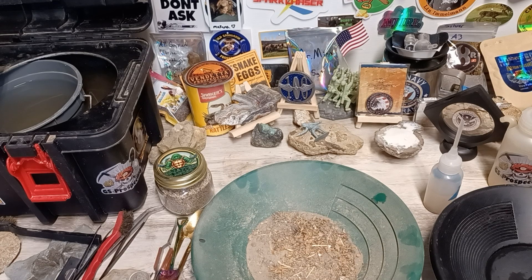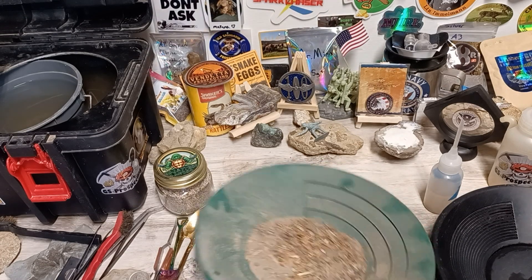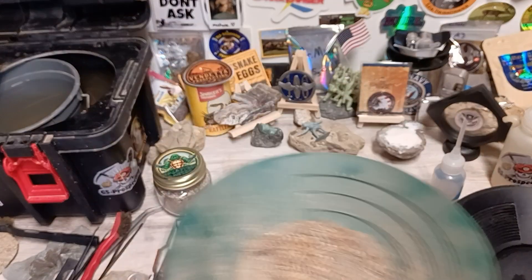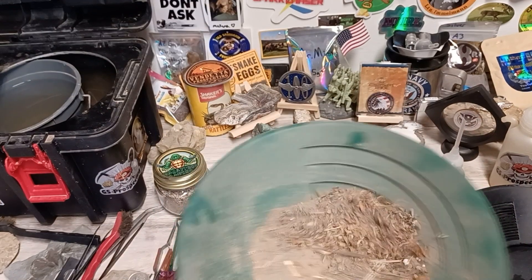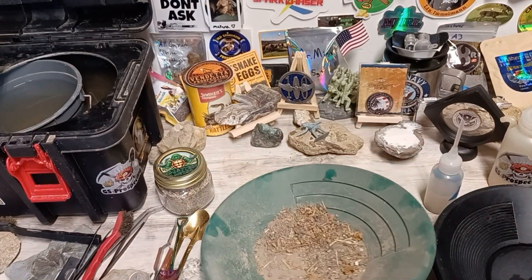I'm going to have to dump off a lot of that top stuff in a bucket before I run it through the toolbox. It will be really nasty.